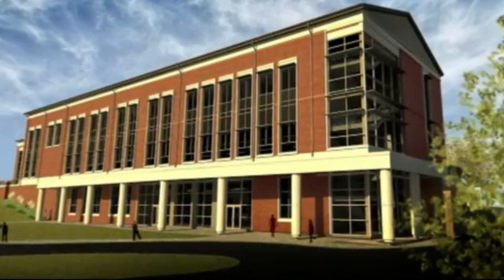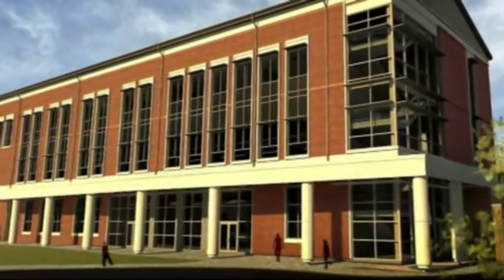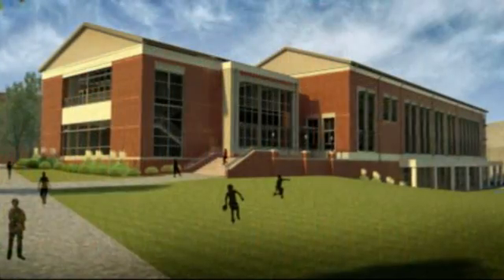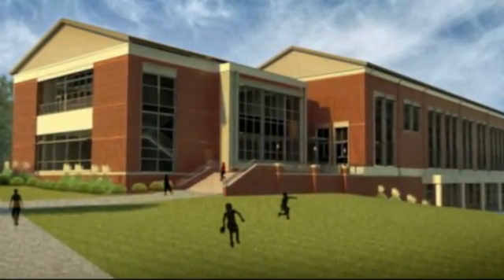This is going to be a phenomenal research facility and it's going to provide a great learning environment where the students are going to have wonderful opportunities to work with our top-notch faculty and learn great skills that are going to set them above the rest when they enter a career in research.